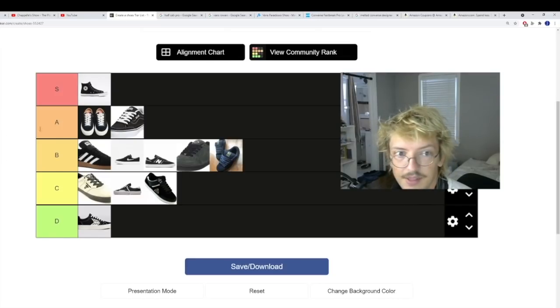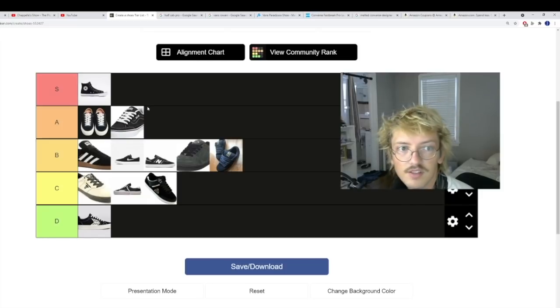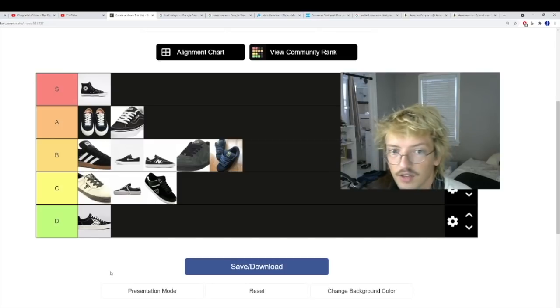Vans has just too many shoes to even possibly look at all of them, so I'm going to focus on the shoes I do like from Vans, which there are a decent amount of. Vans has tons of money too, so I'm going to score them as I would a corporate skate shoe — even though they have much more skateboardy roots, they still have the resources to do all this extra stuff that other companies don't have.